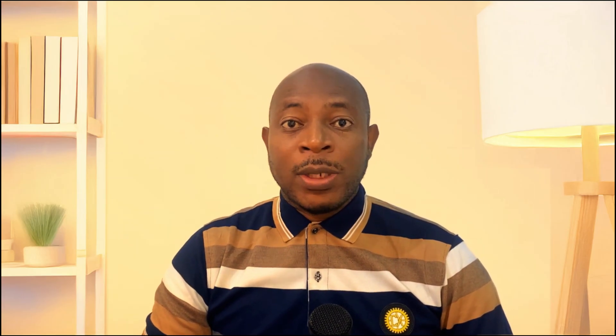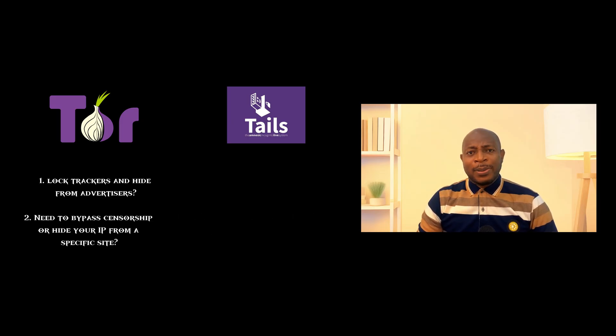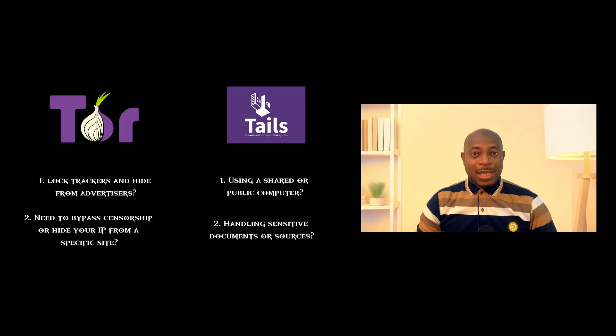So which one should you use? If you need to block trackers and hide from advertisers, use the TOR browser — TAILS is overkill. If you need to bypass censorship or hide your IP from a specific site, TOR browser is probably enough as long as you trust your own system. If you need to use a shared or public computer, TOR browser isn't safe — that system might be logging your keystrokes or recording your screen. Use TAILS. And if you're handling sensitive documents or sources, use TAILS with persistent storage if needed. But don't lose that USB.